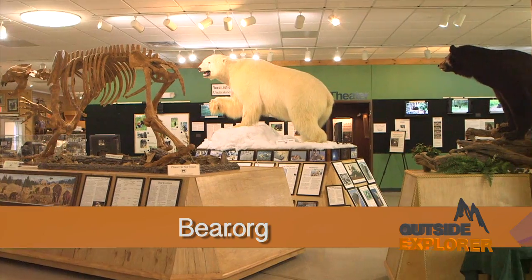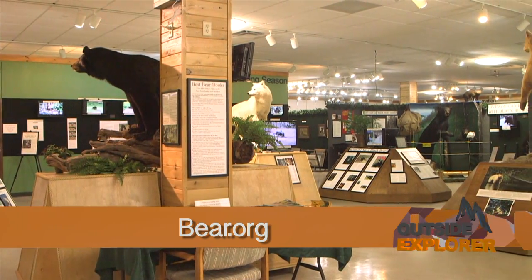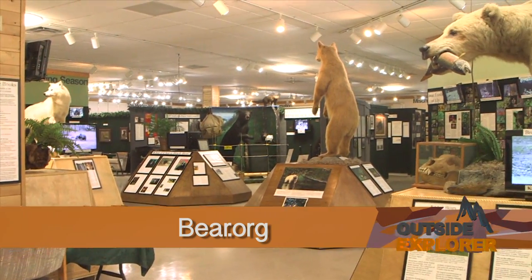If you want to learn more about bears and want to help bears, you could go to www.bear.org, the website for the North American Bear Center, and learn about bears. You could get more involved. I hope you had a good time touring the North American Bear Center. Stay tuned for more Outside Explorer.